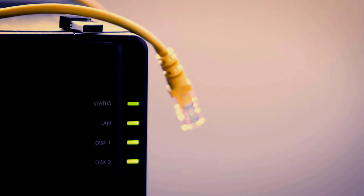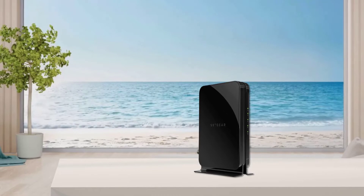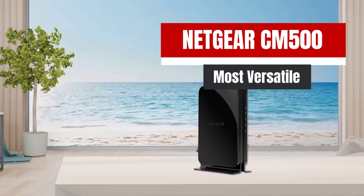The best cable modems will be rated as top of the line in these areas, as will be seen in this guide. The fifth product on our list: the Netgear CM500, most versatile.